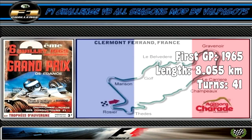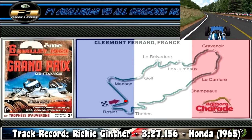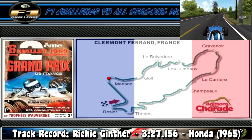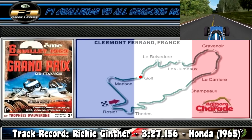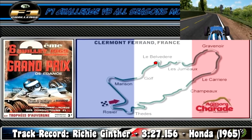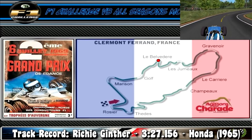Greetings from the fantastic Clermont Ferrand circuit, where a lap starts off with a short sprint into turn 1, a medium speed left-hander that takes us onto the longest straight on the track, which ends with turn 2, a medium speed right-hander. A bit later on, we come through a fast left-hander — be mindful of the wall on the exit. Later still, we come into a medium speed left-hander that leads immediately into a tight 180 degree cambered right-hand hairpin.